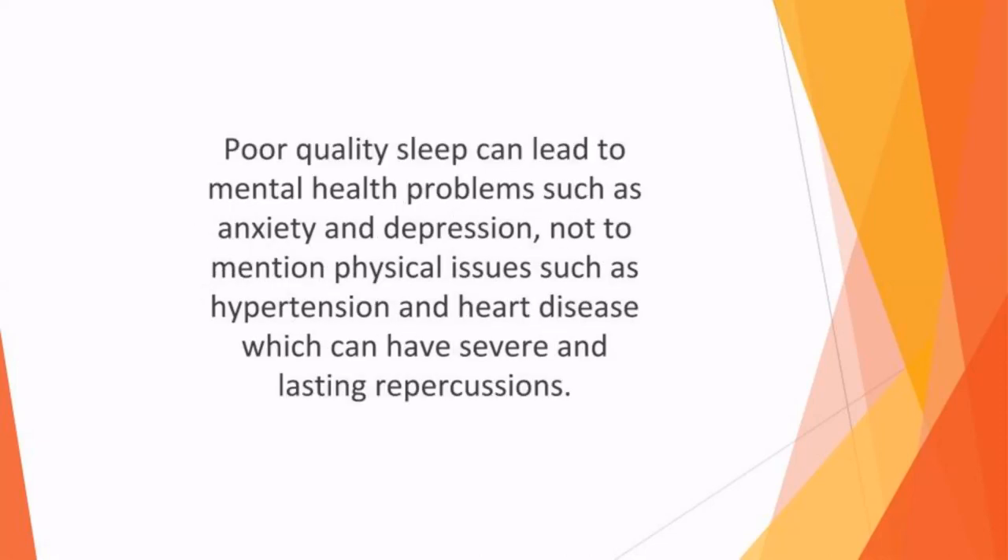Poor quality sleep can lead to mental health problems such as anxiety and depression, not to mention physical issues such as hypertension and heart disease, which can have severe and lasting repercussions.